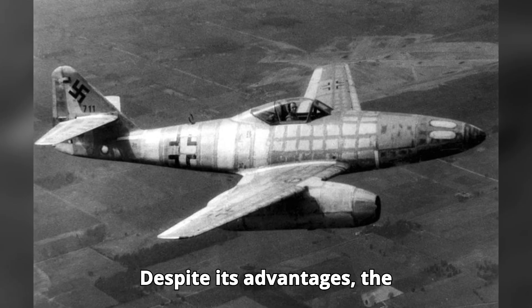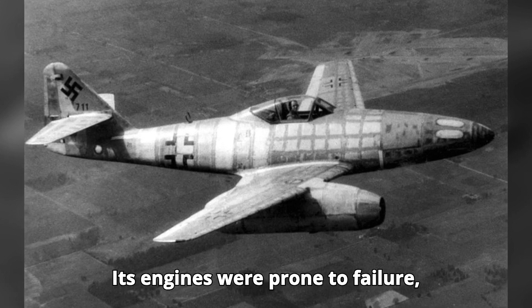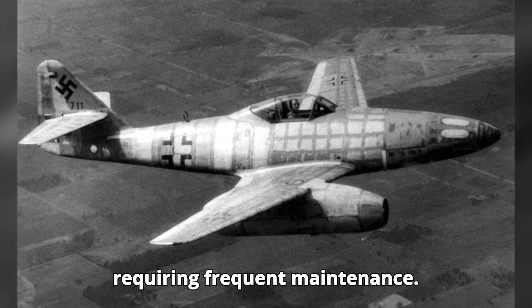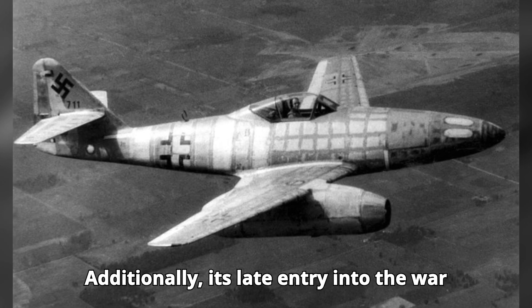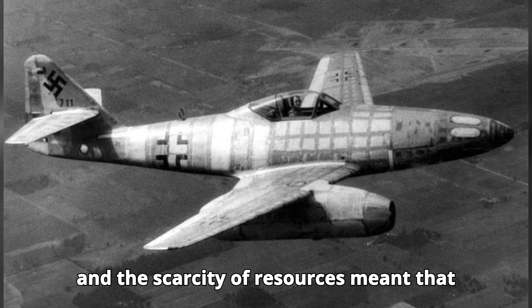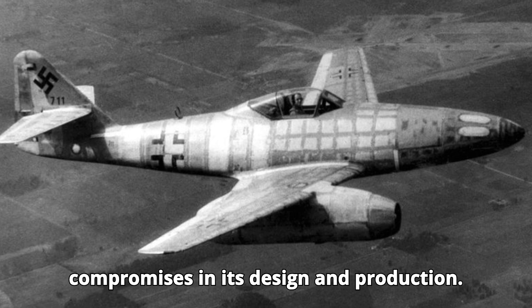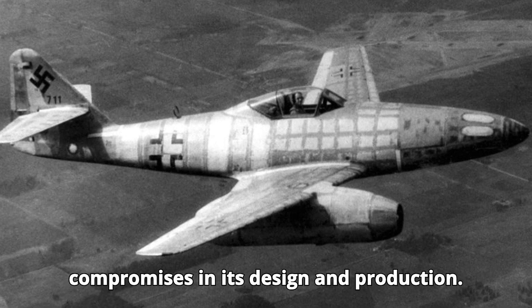Despite its advantages, the Me-262 had several drawbacks. Its engines were prone to failure, requiring frequent maintenance. Additionally, its late entry into the war and the scarcity of resources meant that only a limited number were produced. The urgency and pressures of war led to many compromises in its design and production.